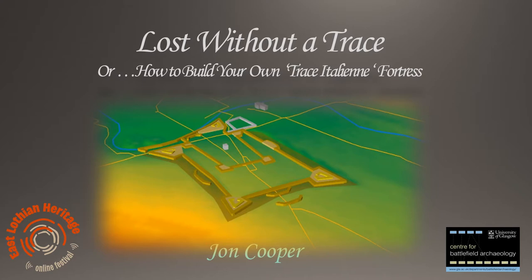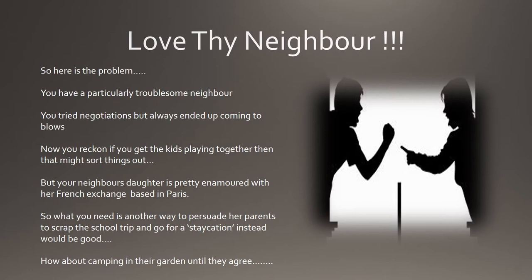However we do need to briefly consider what the English were thinking when they chose the town of Haddington to be their main base in Scotland. So how can we describe the problem that faced the English after the death of Henry VIII at the beginning of the Regency of Protector Somerset, Edward Seymour? It's an ongoing feud with their neighbours in Scotland.